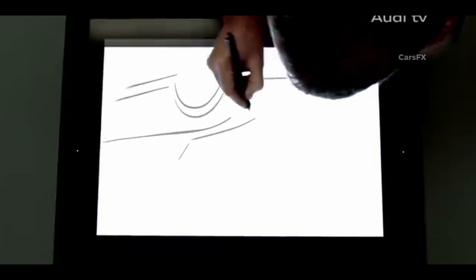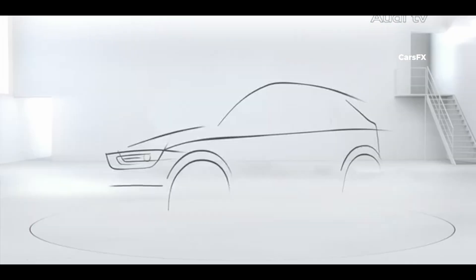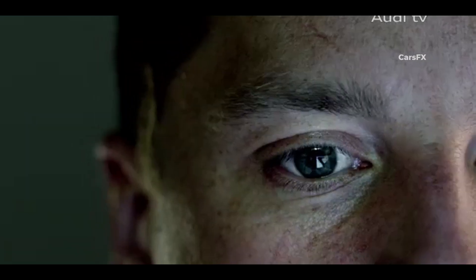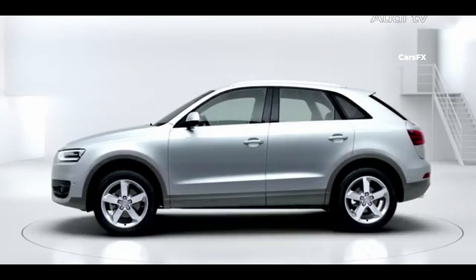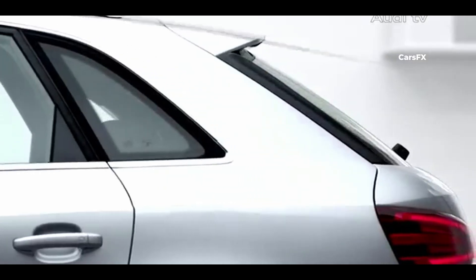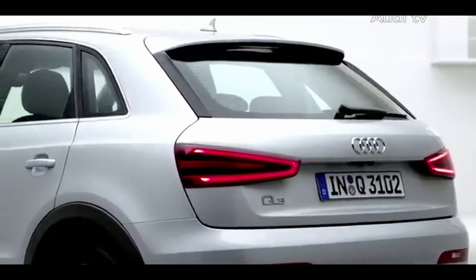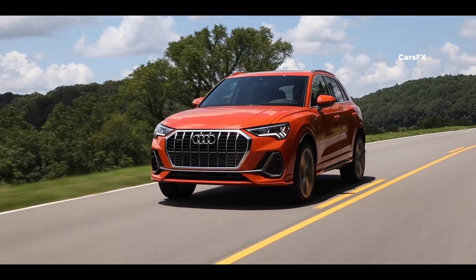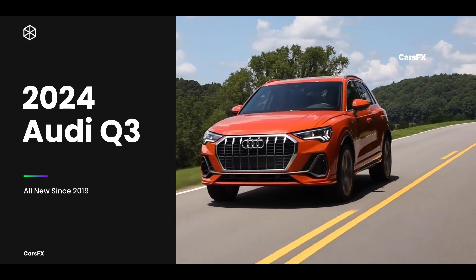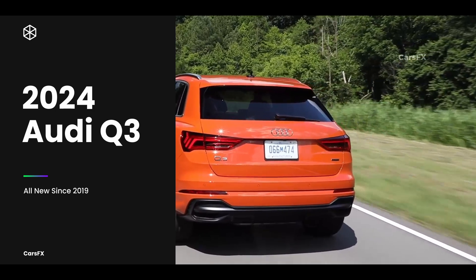It's a competitive compact SUV world out there, with a luxury section of the segment full of entries, many of which came out within the past few years. When the Audi Q3 arrived in the US in 2015, it was already a bit outdated. From its conservative look to its uninspired interior, it didn't feel new because it wasn't. The arrival of the 2024 Audi Q3, however, changed everything. It's bigger, better looking both inside and out, and loaded with tech.